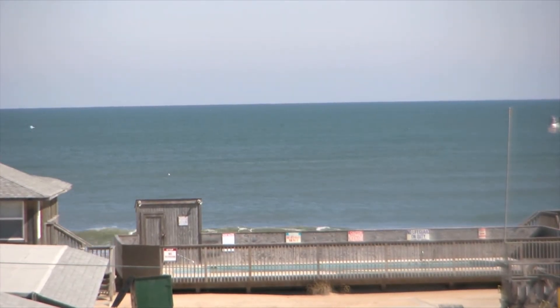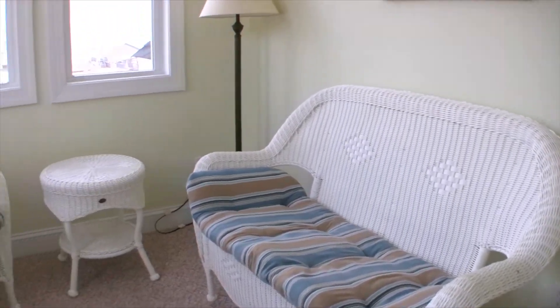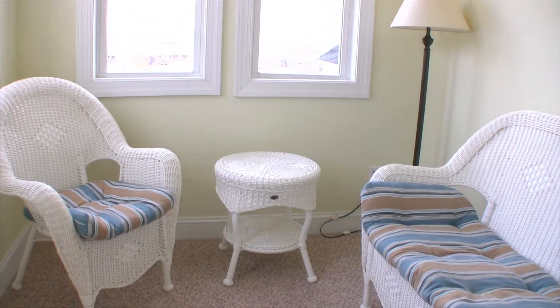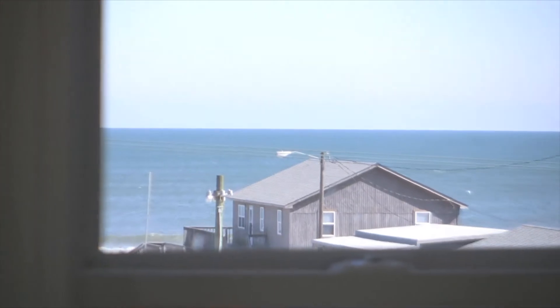There are both great ocean and sound facing decks with amazing views. To highlight the views, there is also a ship's watch, which is the perfect way to get away from it all while taking in the gorgeous Outer Banks scenery.